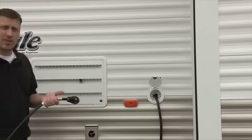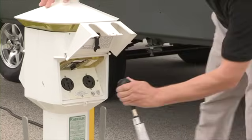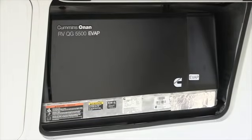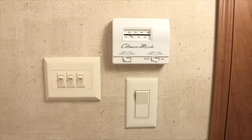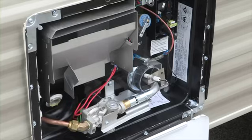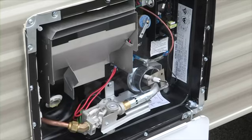Now let's talk about the 120-volt system. The 120-volt system is powered by plugging the shoreline cord into an outside power source or running the generator, if equipped. Once connected, you can operate the roof air conditioner, the microwave, and use the 120-volt receptacles throughout the unit. As an option, some water heaters use 120-volt power in addition to propane.